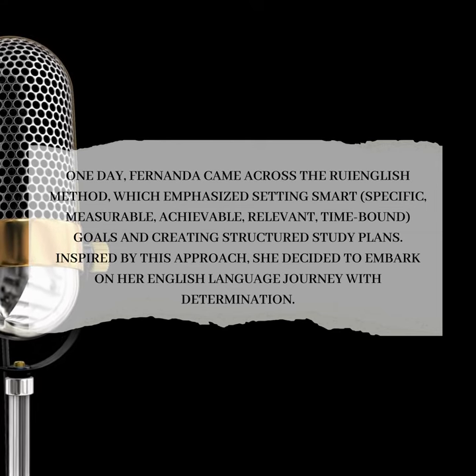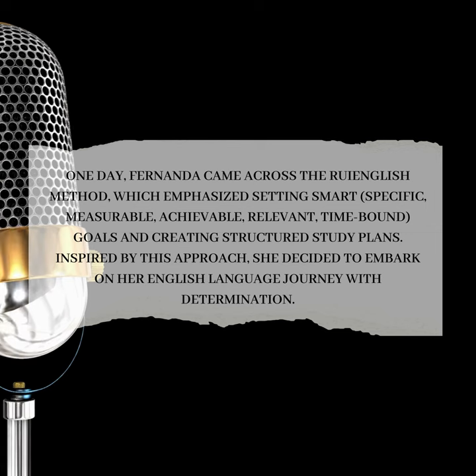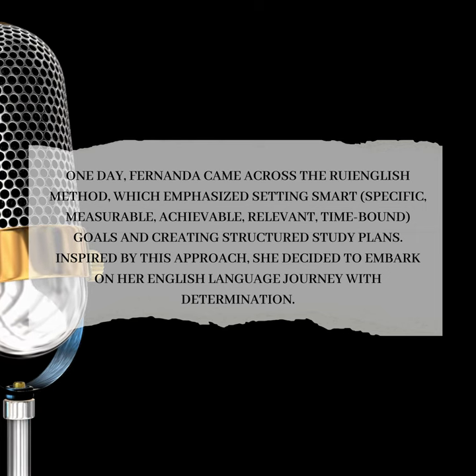One day, Fernanda came across the Roy English Method, which emphasized setting smart goals — specific, measurable, achievable, relevant, and time-bound — and creating structured study plans.